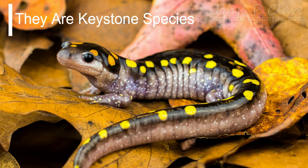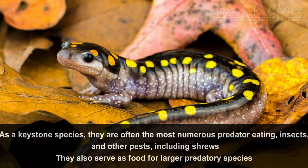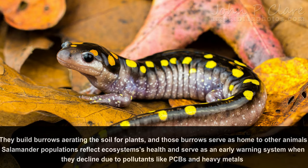Fact number 10: They are keystone species. Salamanders both protect the health of an ecosystem and are habitat barometers. As keystone species, they are often the most numerous predators, eating insects and other pests, including shrews. They also serve as food for larger predatory species. They build burrows, irrigating the soil for plants, and those burrows serve as home to other animals. Salamander populations reflect ecosystem health and serve as an early warning system when they decline due to pollutants like PCBs and heavy metals. Because they react so early to changes, researchers are aware of these problems before they filter up to larger species of both plants and animals, including humans.